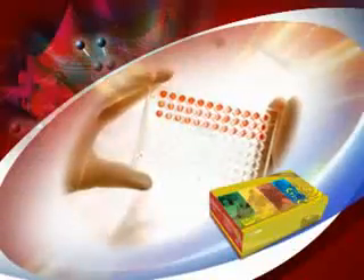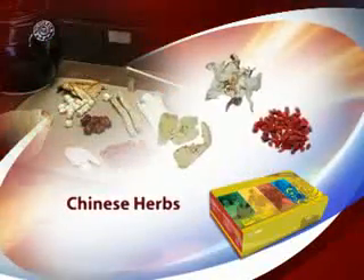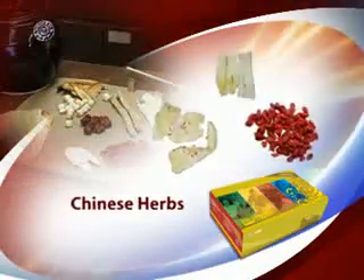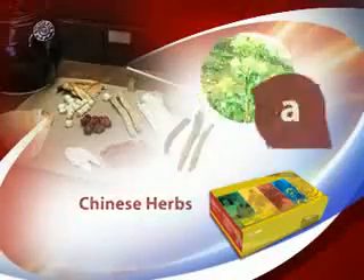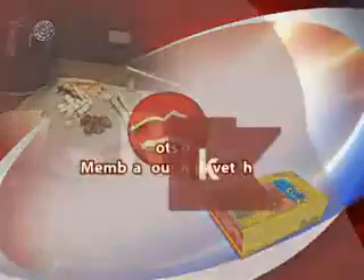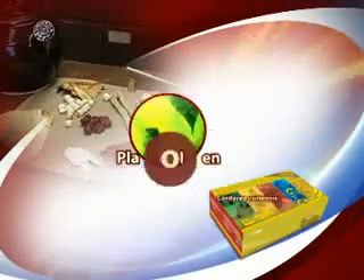Complementing the mix of nutrients formulated in BioProLife are different Chinese herbs added to address commonly found diseases associated with the respective blood types. Among them are Angelica, Roots of Membranous Milk Vetch, Lingzhi, Cordyceps Sinensis, Plant Collagen, and Ginseng.